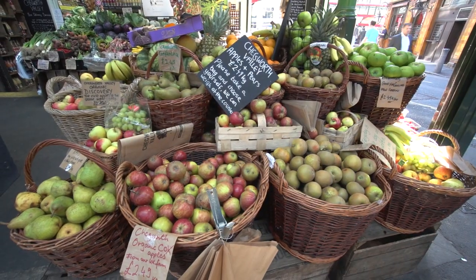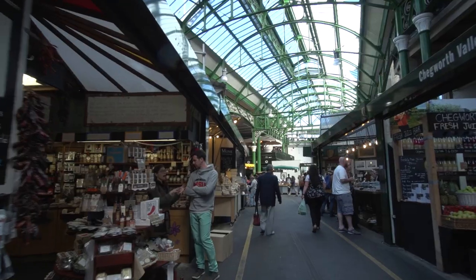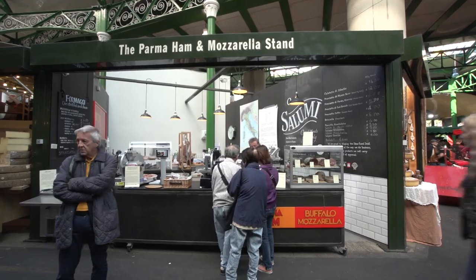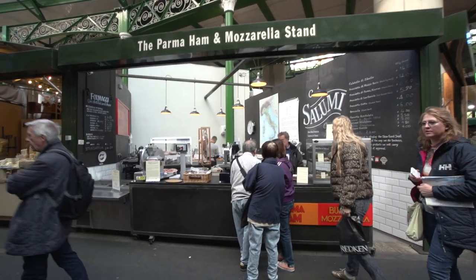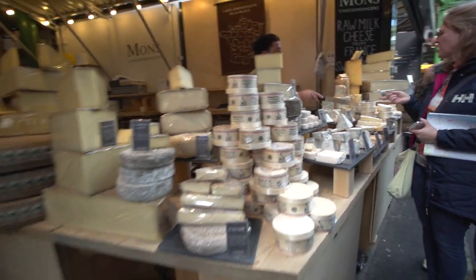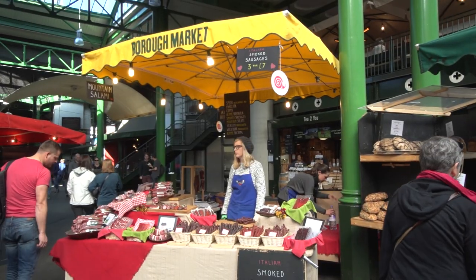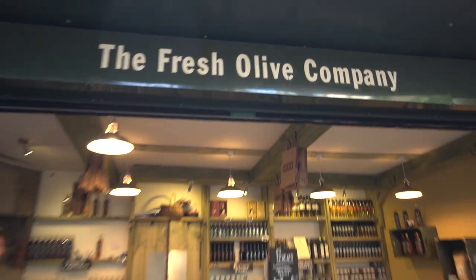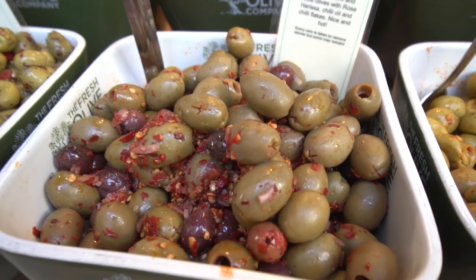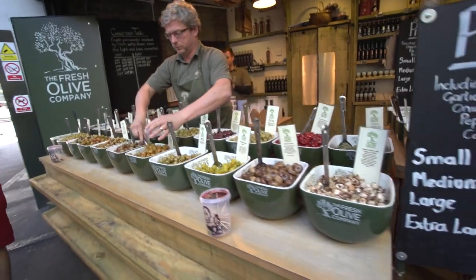They've got over 100 food stalls here, so you might consider taking a good walk through the market first before you stop at any one booth to buy something to eat. Take a good look around if you can stand all the temptation — be patient, have fun, build up an appetite, maybe do a little snacking on some free samples. You'll run into lots of that along the way. Then double back and make your choice.